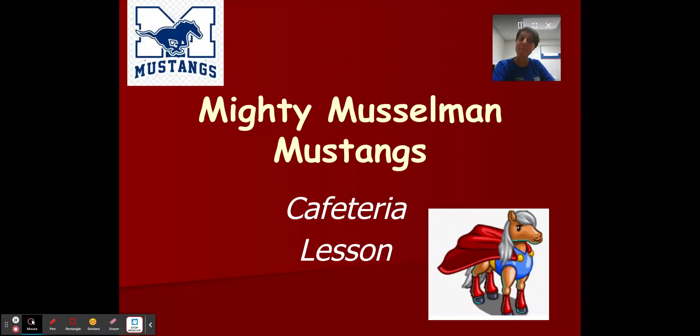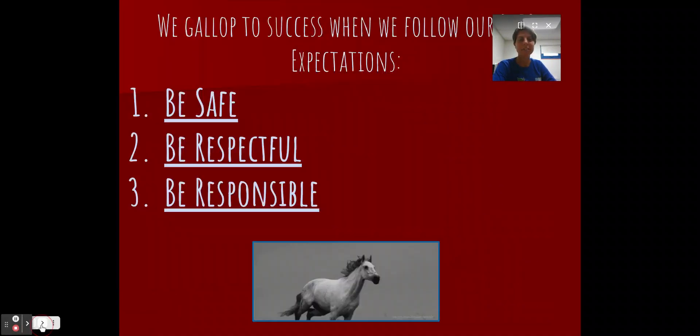Hi boys and girls, it's Mrs. Espinosa. I'm back with another Mighty Musselman Mustang lesson. And this time we are going to learn about using the cafeteria.